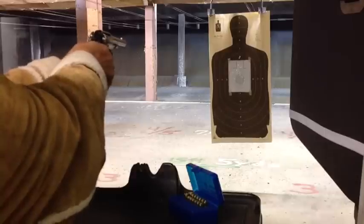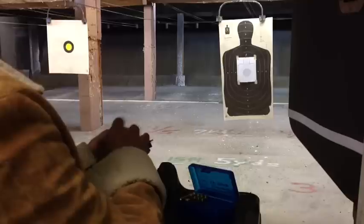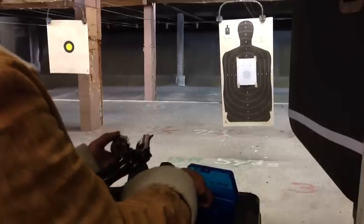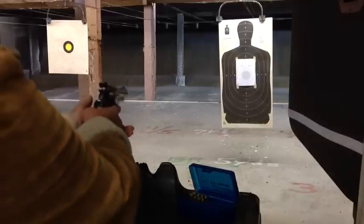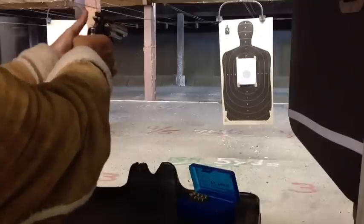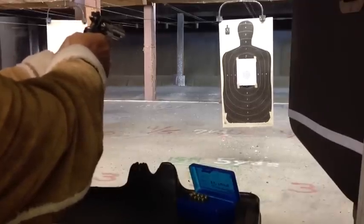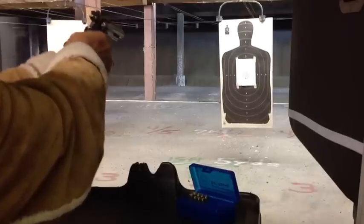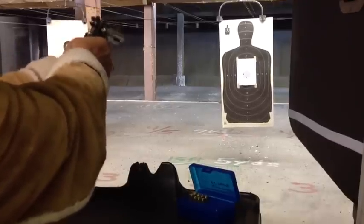They're all going in the same spot. Now Rochelle is going to shoot the Taurus Model 66, which is the Smith & Wesson Model 19 in disguise. She's got good loading action there. Go ahead and cock it — aim right at the bottom of that circle. Got to squeeze, though. There you go — hit right where you're aiming.